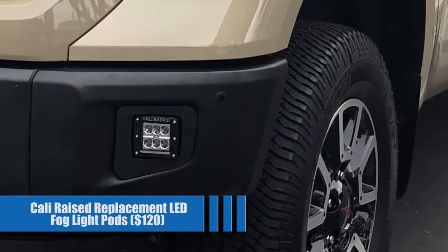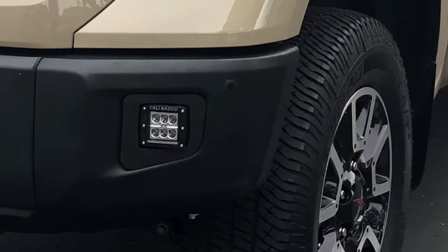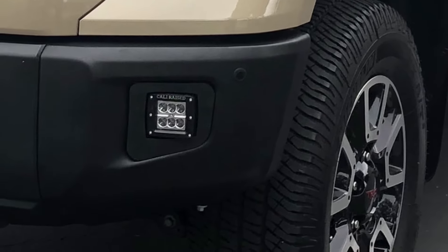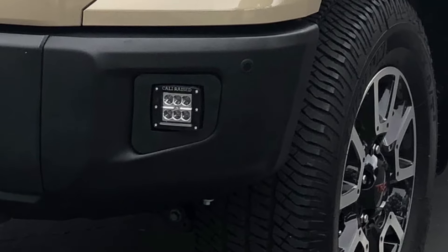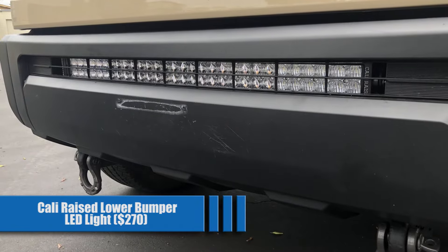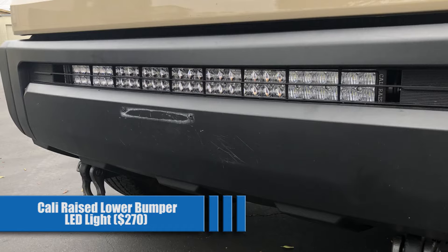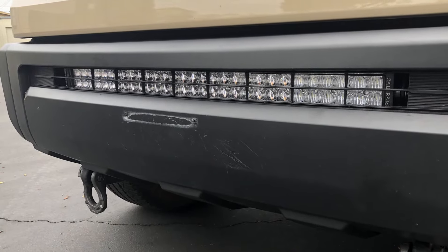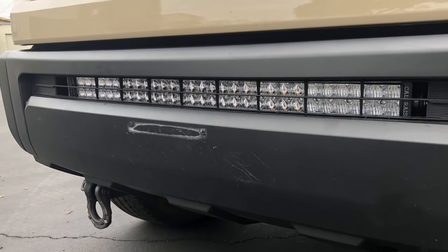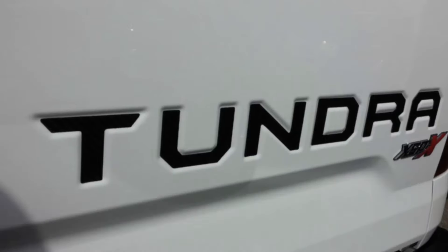Cali-Raised Replacement LED Fog Light Pods, $120. The factory fog lights are garbage compared to the substantially brighter, more durable, and longer-lasting LED options that Cali offers. More subtle than ditch lights, these LEDs will make certain you see what's in front of you. Cali-Raised Lower Bumper LED Lights for $270. If you simply need more light, this stealthy bar is perfect. It gives a sleek factory look when you don't need it, and light-up-the-night performance when you do, with a choice of spot or combo beam options.